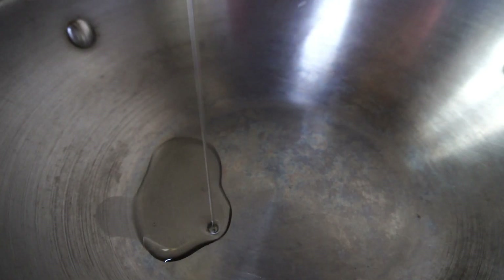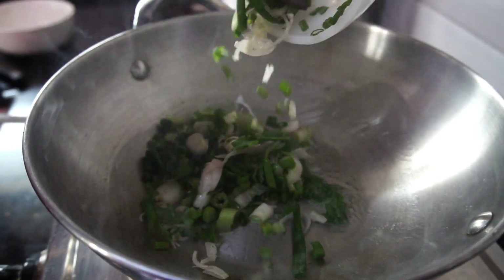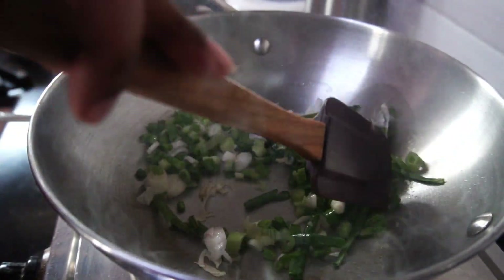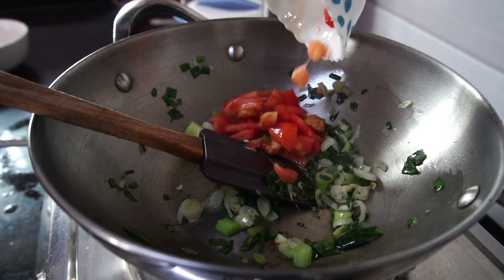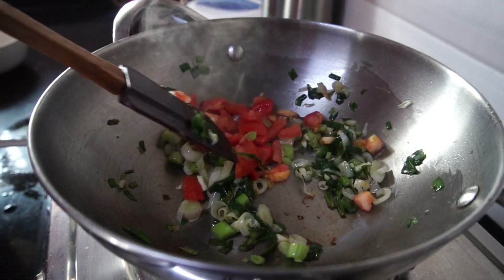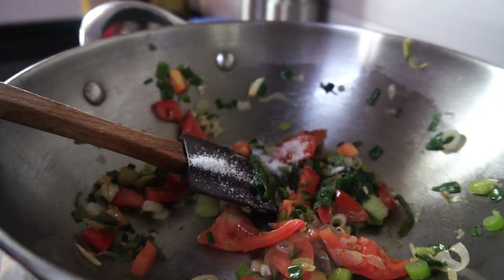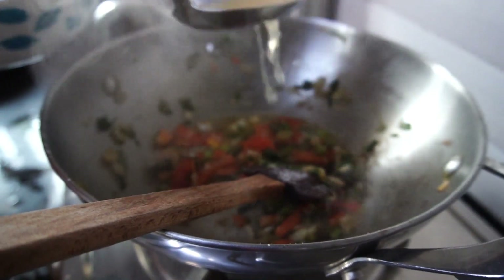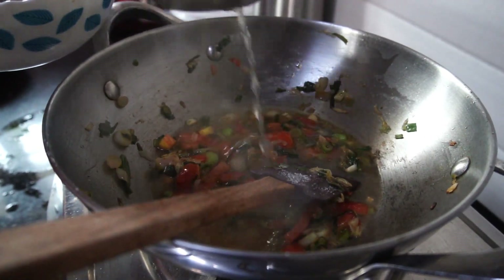For the soup I start by adding a tablespoon of oil in a kadai, and once the oil is heated up I add all the spring onion, then the tomatoes, stirring both together and allowing them to cook for a while. I add just a little salt — nothing else — because a lot of flavor is already added when the fish was marinated. Next I add the fish stock, which already has all the onion, ginger, garlic, and pepper in it.